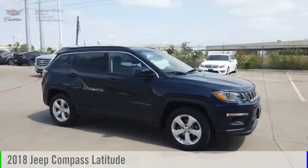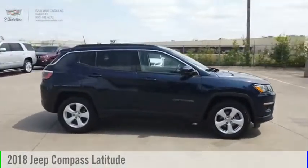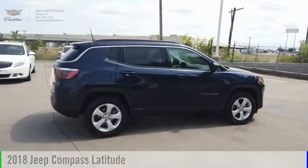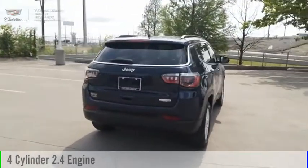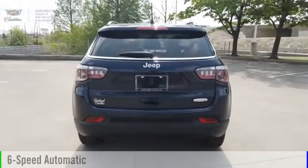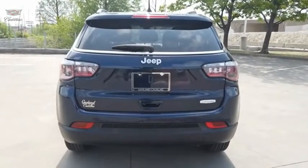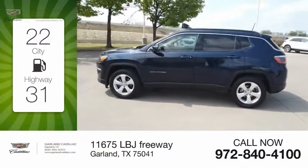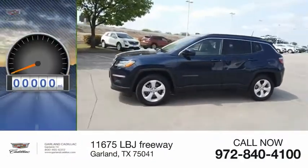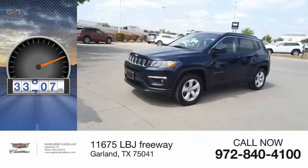Looking for the right vehicle? Check out the 2018 Compass. This vehicle is powered by a front-wheel drive, four-cylinder, 2.4-liter engine, and comes with a six-speed automatic transmission. Great fuel efficiency saves you money by requiring fewer trips to the gas station. This vehicle has less than 35,000 miles.